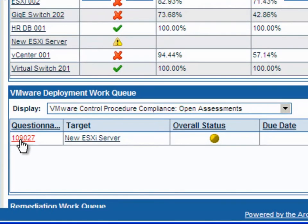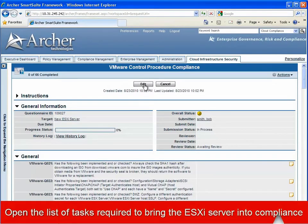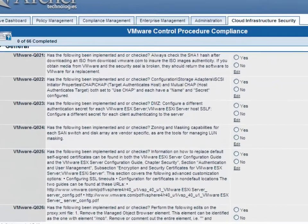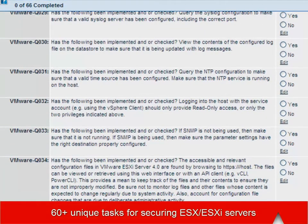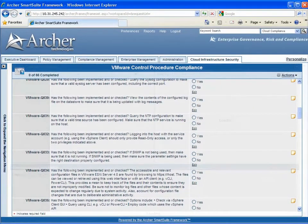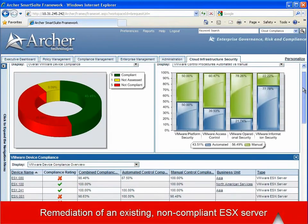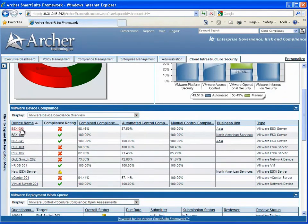If we drill down into the questionnaire, we can easily see the comprehensive list of tasks that need to be completed to bring this device into compliance. If we now return to the main screen, we can take a look at a device that's in production and seems to be having a problem with its compliance rating. For example, the device at the top of the list here is showing non-compliant.